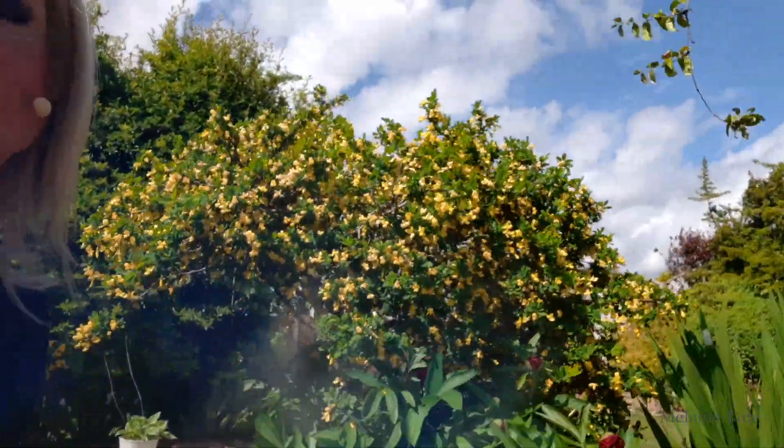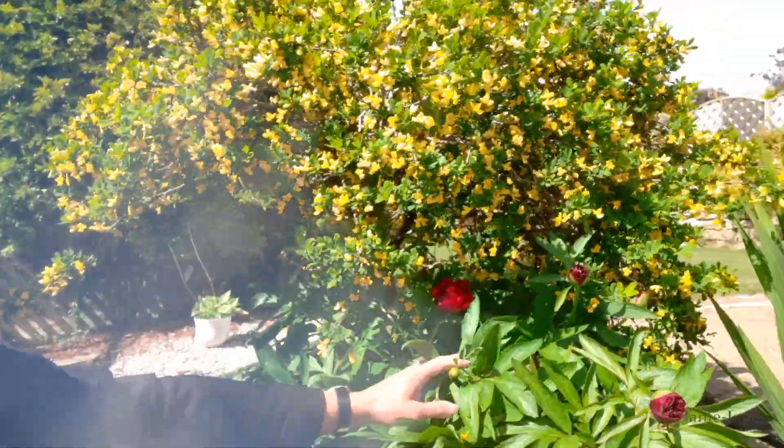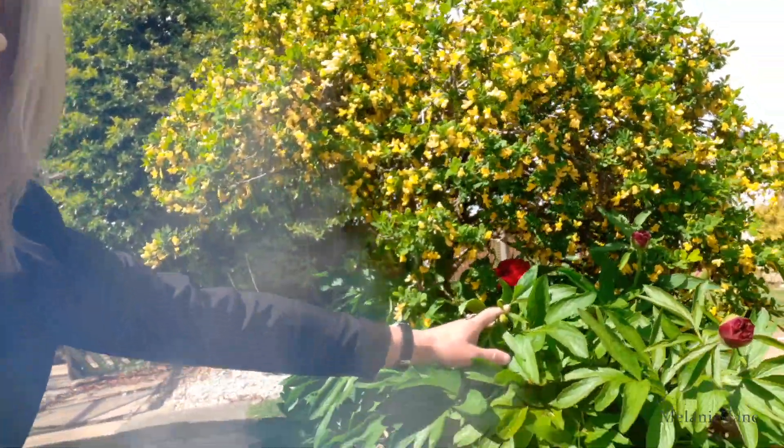We've got another one of those earlier ones with the red bushes — it's hiding under here. You can see the red flower in there. So that's rather nice.